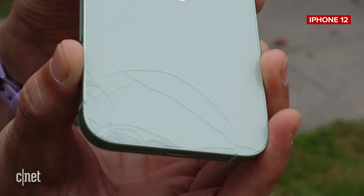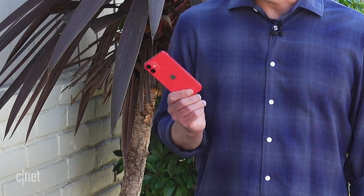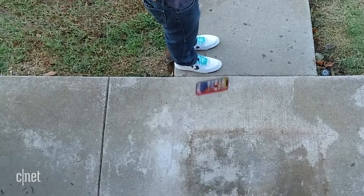Last month we did a scratch and drop test of the brand new iPhone 12 and the glass held up a lot better than we anticipated. After that test, a lot of people were asking to see if the iPhone 12 mini could stand up to the same torture. Well I've got one right here and we're about to find out.